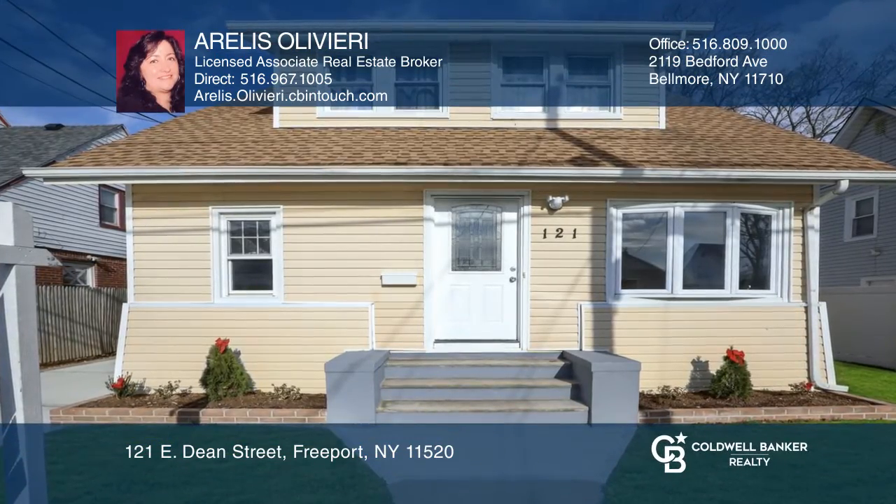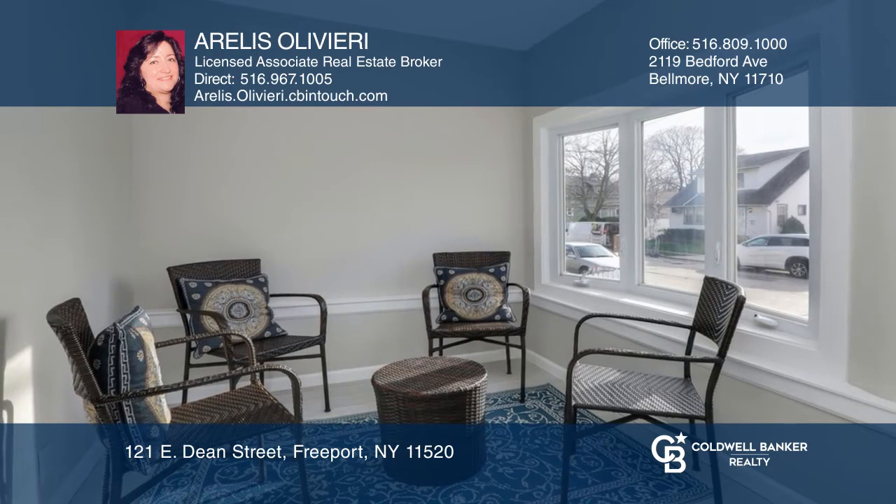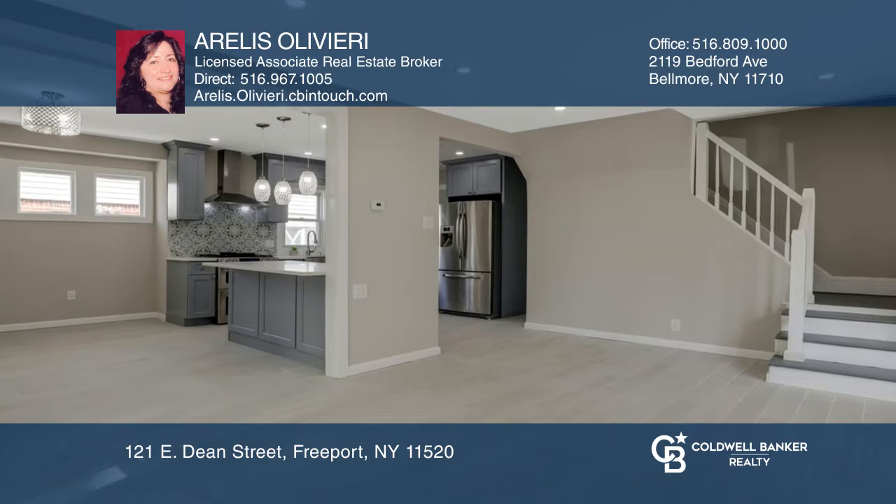Move right into this recently renovated three-bedroom, two-bath colonial with newer flooring throughout. It has an enclosed heated porch, a spacious living room, and a formal dining room.